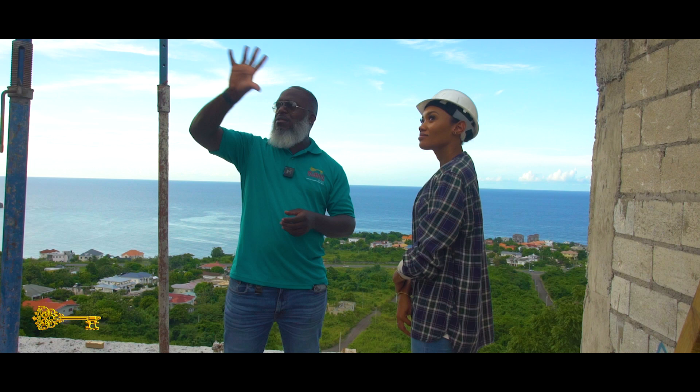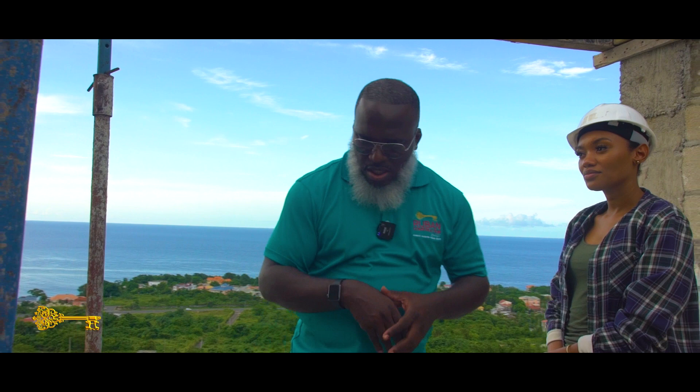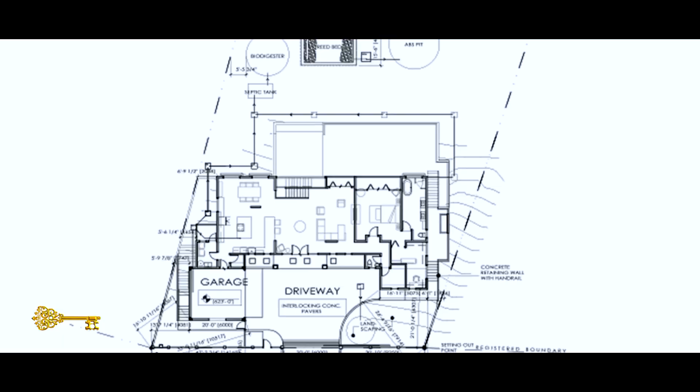There's a ridge that runs right across the main roof, so we're trying to bring those walls up to get ready to coordinate that. Right now we're actually on the master balcony, but this is actually inside the master bedroom.